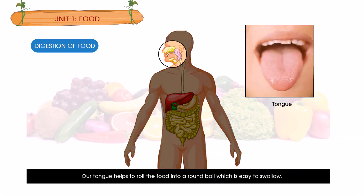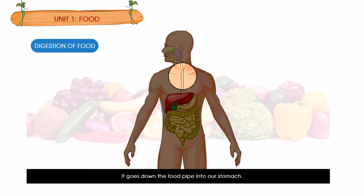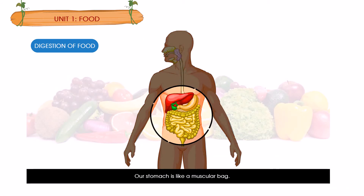Our tongue helps to roll the food into a round ball which is easy to swallow. It goes down the food pipe into our stomach. Our stomach is like a muscular bag; it contracts and relaxes many times. This chews and mixes the food with stomach juices, which begin to digest the protein in our foods.